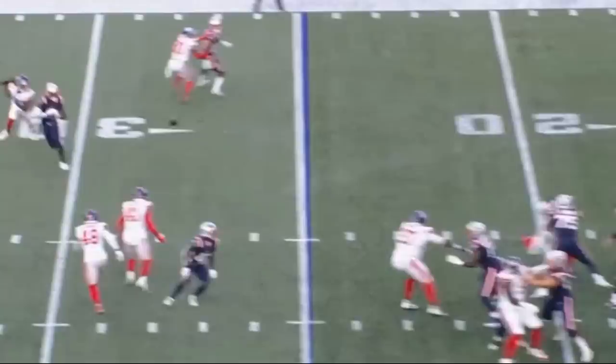Technically, he doesn't get a sack or a pressure on this play, but in my opinion, that explosive first step leads into him getting some pressure on some other plays.